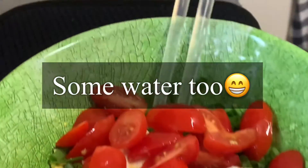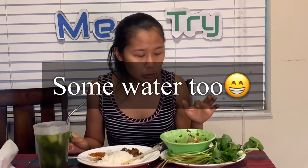So this spicy egg salad — it's made with boiled eggs, tomato, green onion, salt, pepper, and chili. It's spicy and salty. We have it with pennyworth on the side.